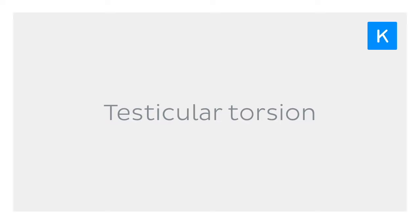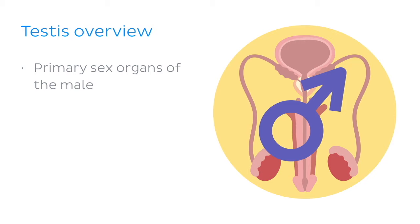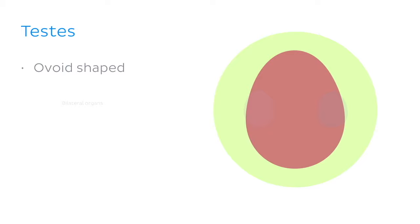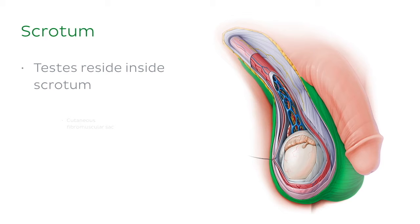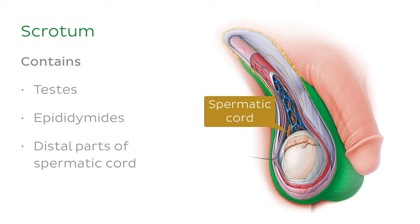To understand the damage that this condition can cause, we'll first go over the gross anatomy and function of the testes. The testes are a pair of primary sex organs of the male, located in the sub-pubic region of the pelvis. They are ovoid-shaped bilateral organs, roughly 4cm long with a diameter of 3cm in an adult male, with two functional roles: sperm production and testosterone secretion. The testes reside inside the scrotum, a cutaneous fibromuscular sac that hangs outside the body and contains the testes, epididymides, and distal parts of the left and right spermatic cords, all contained within several fascial layers that act to protect and regulate the testes.